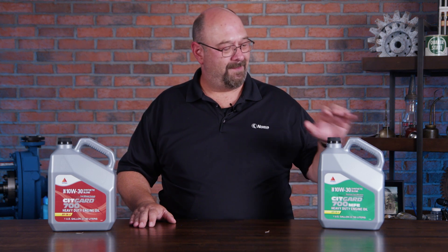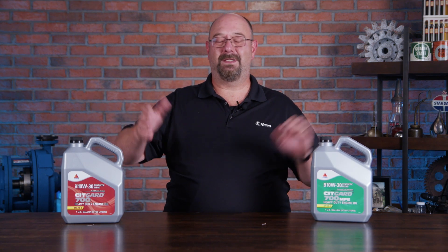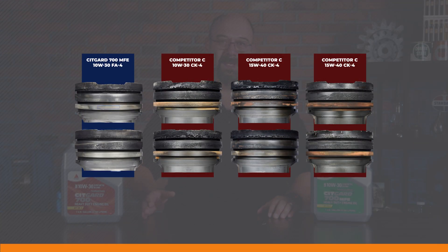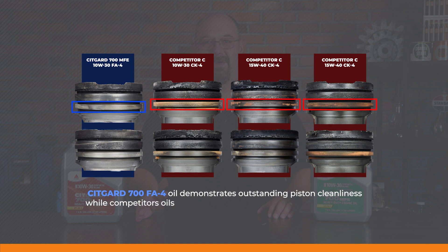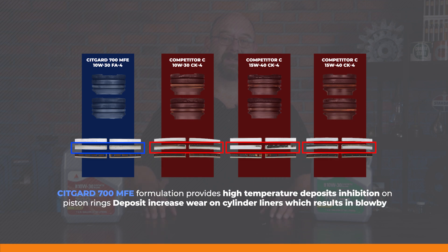The really neat thing is, if you start looking at some of these fluids and how they perform — take a look at these images here — you can see a direct comparison between the CITGARD 700 and the competition. That MFE really makes a huge difference in what we're seeing inside those engines.